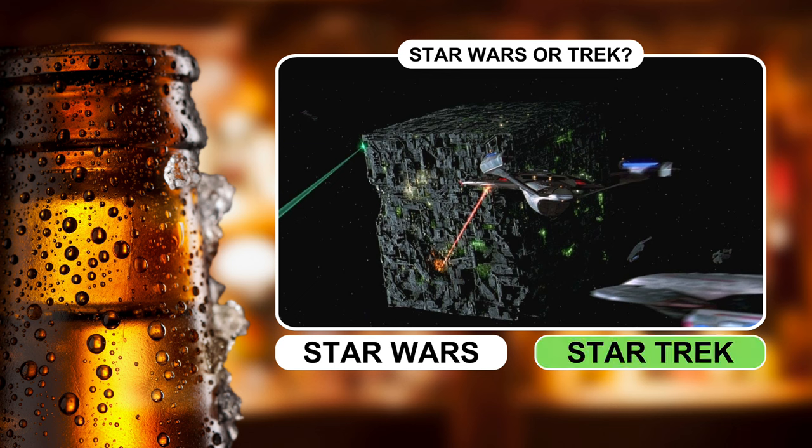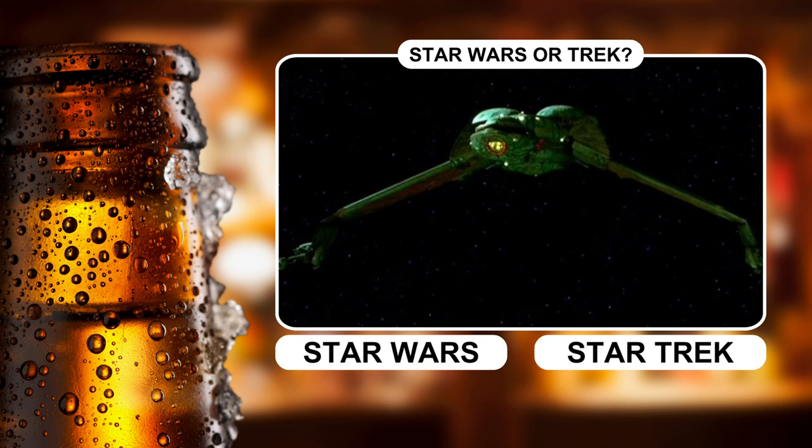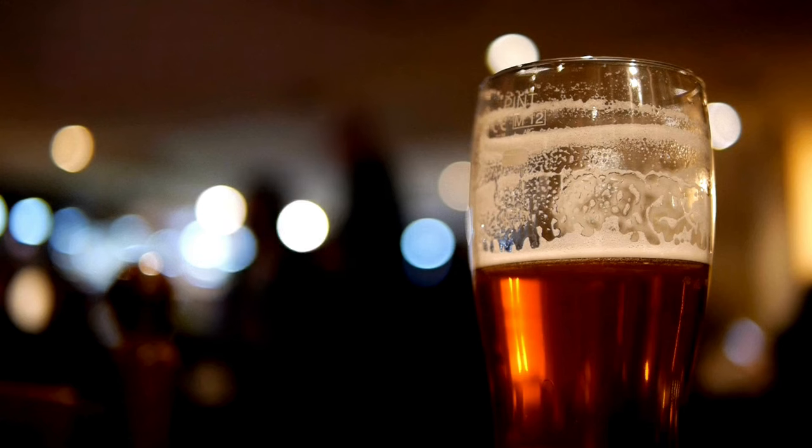The TIE fighter is a combat ship in the Star Wars universe. The bird of prey is the main vessel of the Klingons, a warrior race in the Star Trek universe. And finally, you might find Darth Vader and other high-ranking military officers traveling the Star Wars universe in the Imperial shuttle.